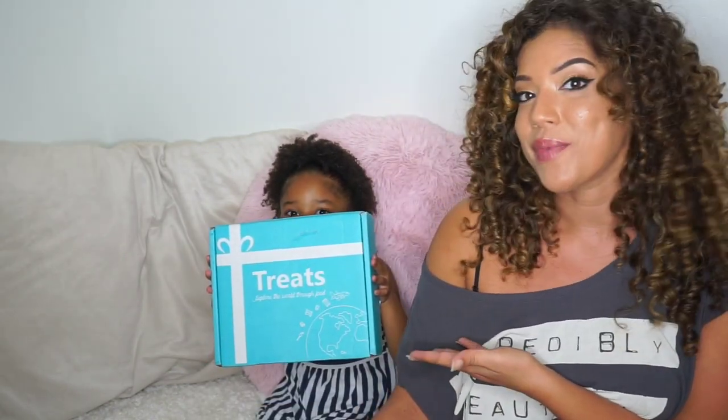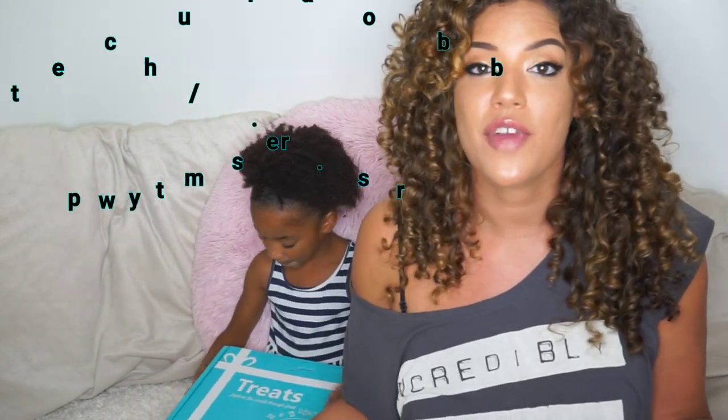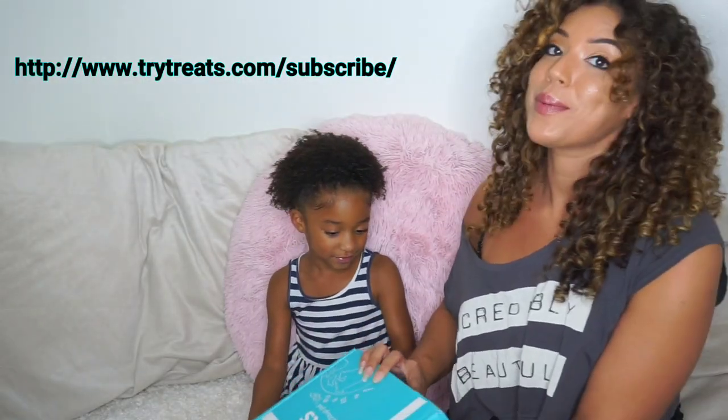Hey guys, welcome back to my channel. As you saw from the title, for this video I'm gonna be doing something just a little bit different — we're not gonna be talking about hair. Gianna's actually gonna be helping me try this Treats Box. This Treats Box says 'explore the world through food.' You go to their website, pick where you want to try treats from, and they send you a little box from wherever you chose.